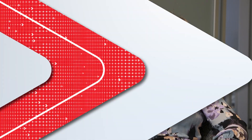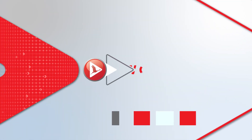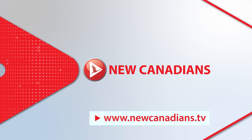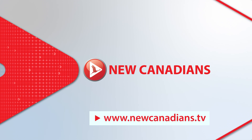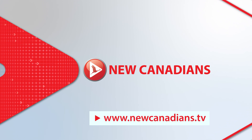That's wonderful information. Thank you, Barbara, for joining us today. You're welcome. Thank you.